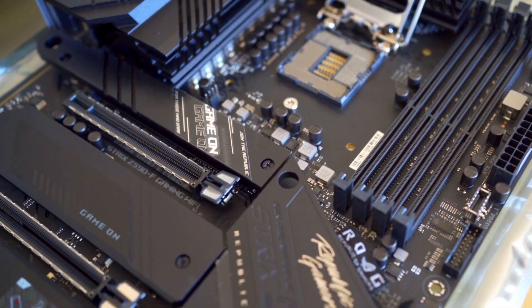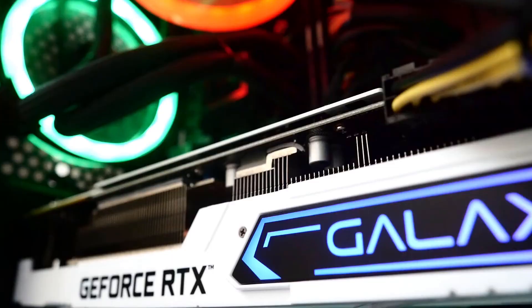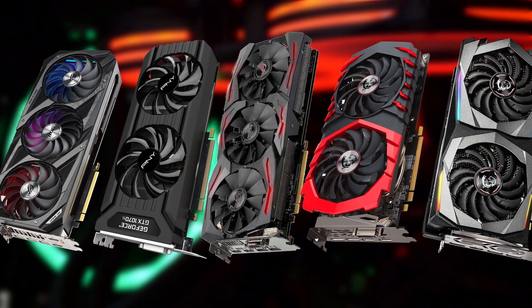When building or upgrading a PC, one of the most crucial components to consider is the graphics card. A good GPU can greatly enhance your gaming or editing experience, but with so many options available, it can be challenging to choose the right one for your needs and budget.